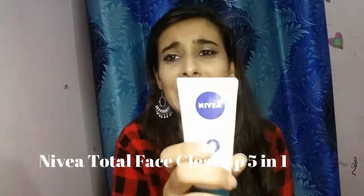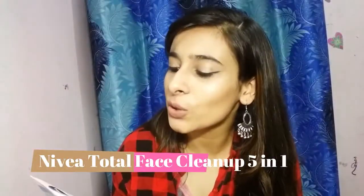At number one — and I have so much to say about this — is the Nivea Total Face Cleanup. It's a wash, scrub, pack, and oil remover and spot reducer for normal to oily skin. This is my second pack and I am not giving up on it ever in my life. It was only 120 rupees. In 120 rupees you actually get a face wash, a scrub, and a face pack all in one. It has a very clay-like consistency.